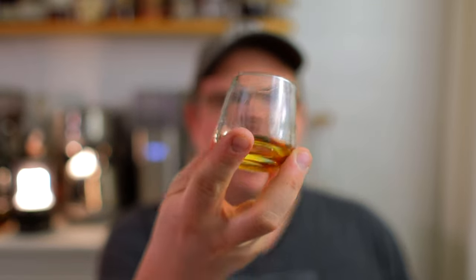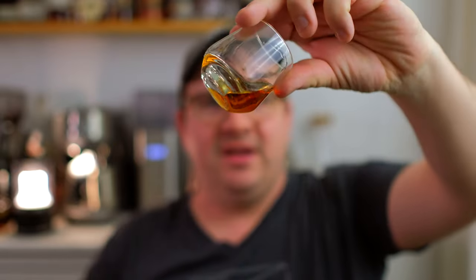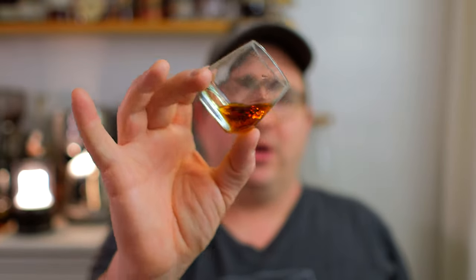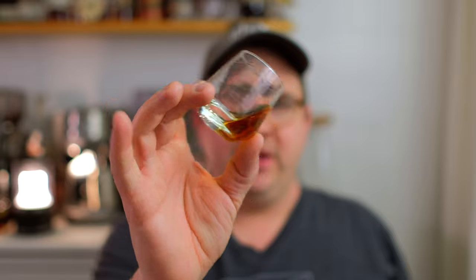Now that this pour has opened up, let's go ahead and take a look at it. You can kind of see the legs moving on the glass — very unassuming in color. It's not overly dark like we might expect from a really old whiskey, but it is a deeper golden hue.